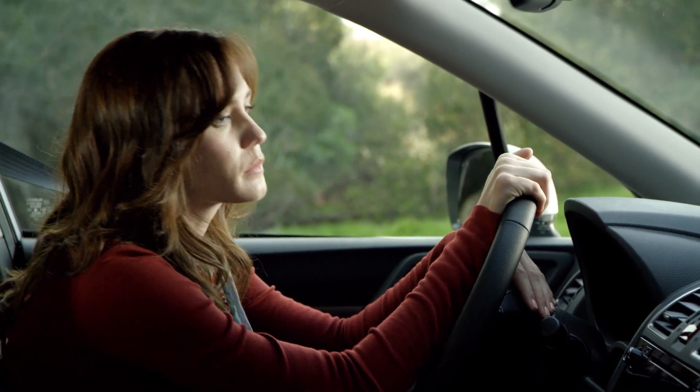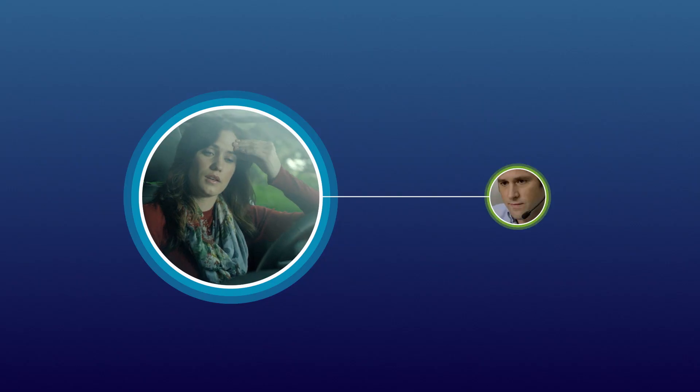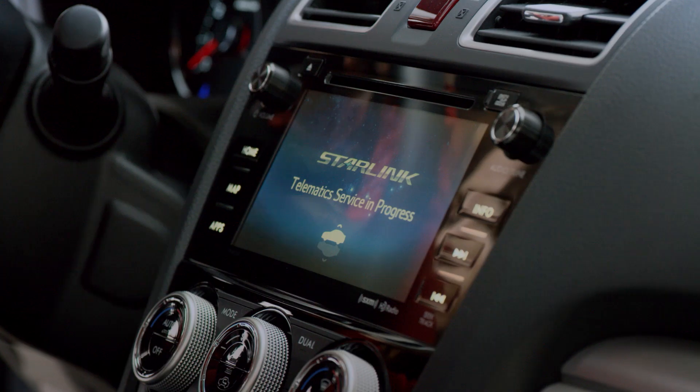Simply press the red SOS button inside your Subaru and you'll be immediately connected to an advisor. Connecting to Subaru Starlink Emergency Assistance.